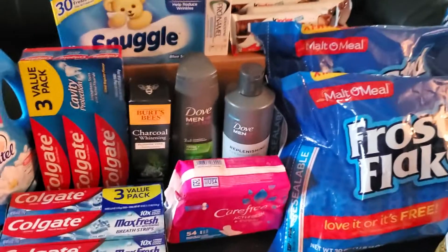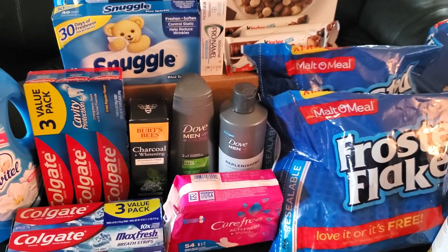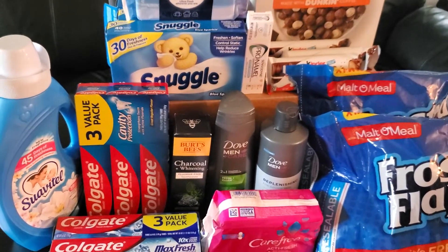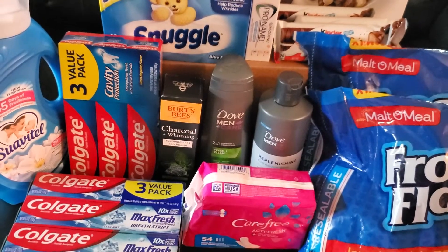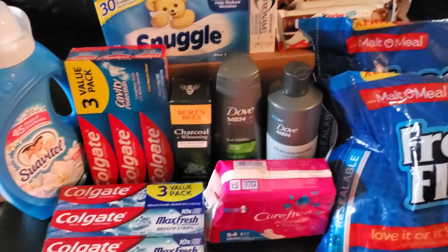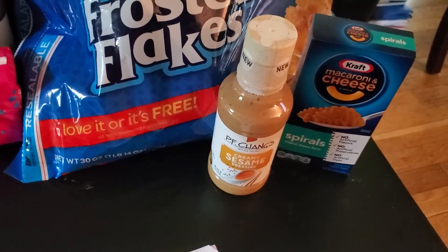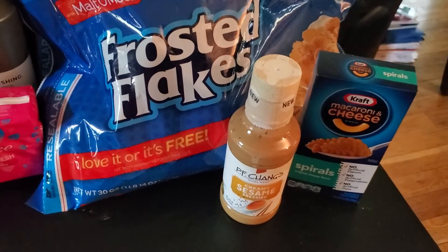The Dove products should come out just about free or pretty close to it. Then we have the Suavitel — that was $2.97, and I had a $0.50 coupon and a $0.75 rebate on Ibotta. I also got $2.00 back on the Dove body wash from Ibotta. Next, I have the PF Chang's dressing — I chose the Creamy Sesame to give it a try. That bottle was $3.28. The rebate used to be $3.28 but it was $0.75 on Ibotta.